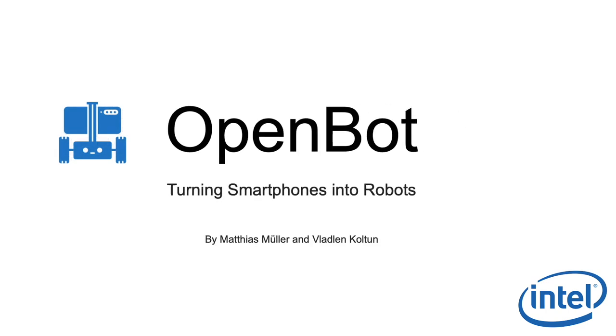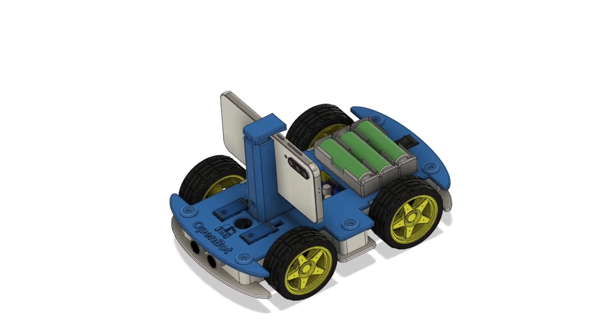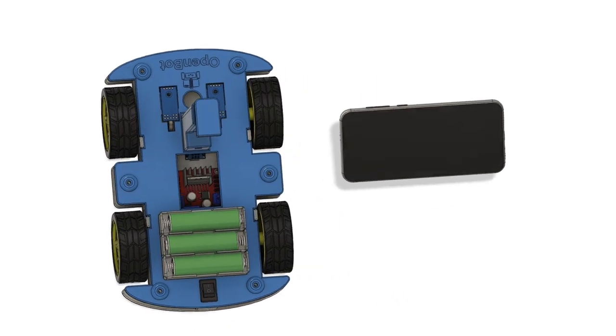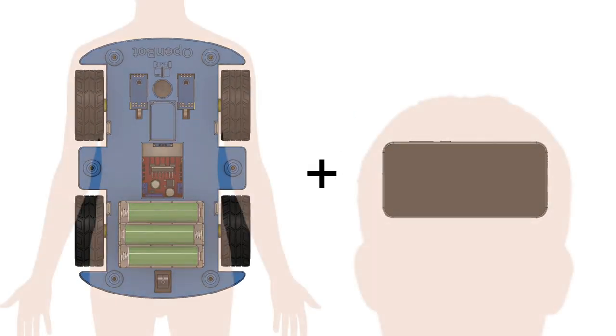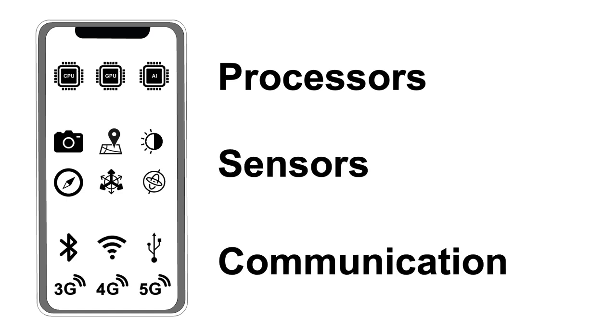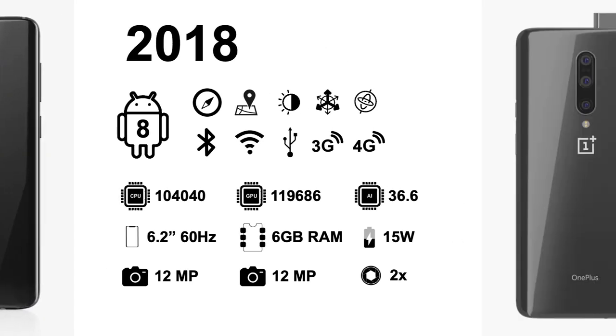OpenBot turns smartphones into robots. OpenBot consists of two components: an inexpensive robot body and a smartphone that acts as its brain. Smartphones feature powerful processors, a comprehensive sensor suite, and abundant communication interfaces. OpenBot becomes more capable every year.